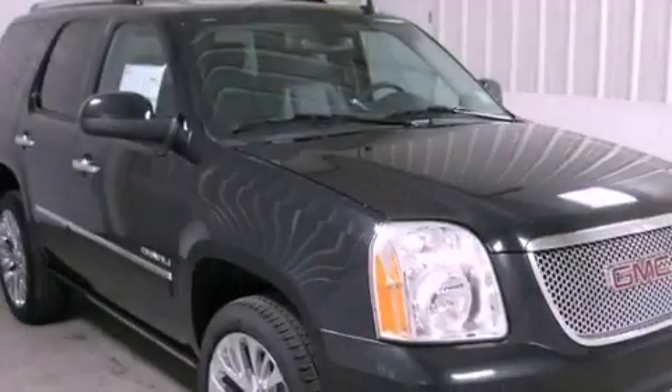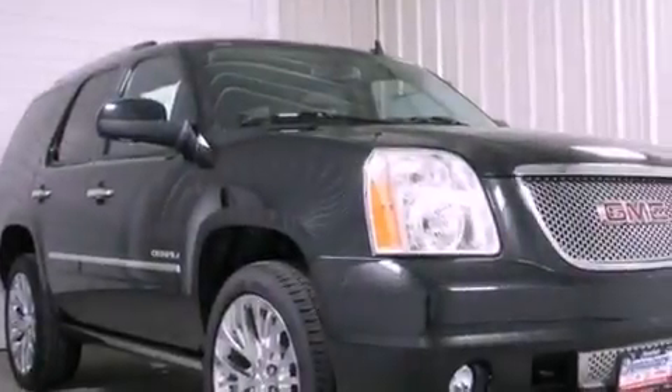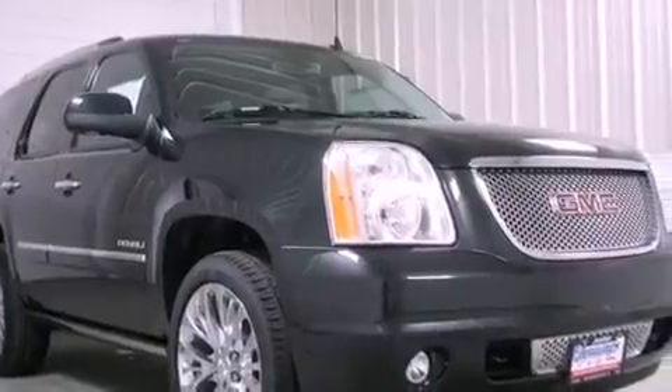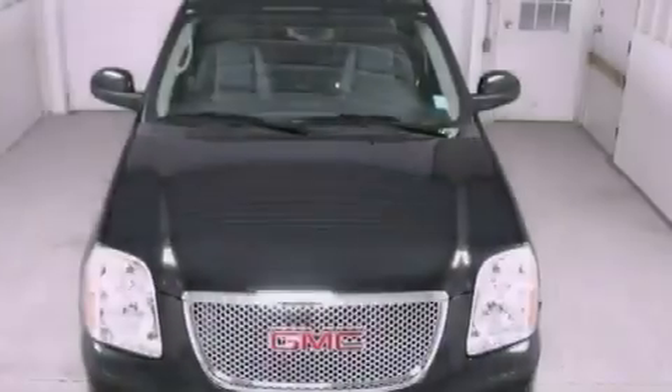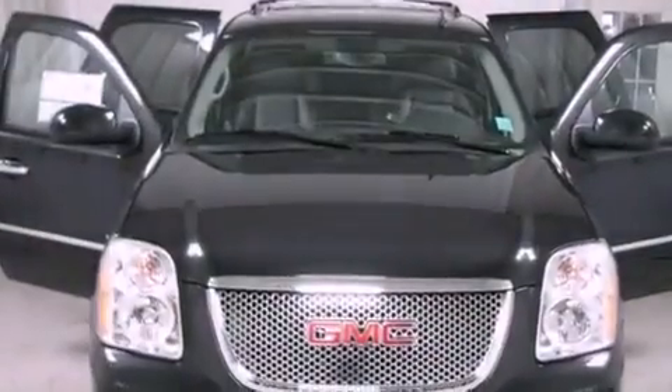Its top features include third-row seats, air conditioning with automatic climate control, cruise control, XM satellite radio, active fuel management, variable valve timing, trailer wiring, a low-tire pressure indicator, steering wheel controls, and a navigation system.